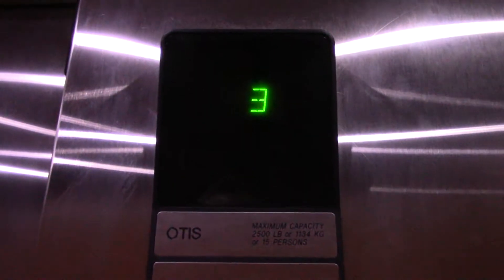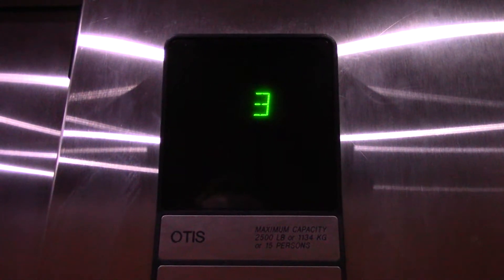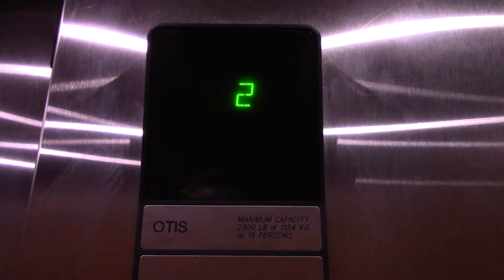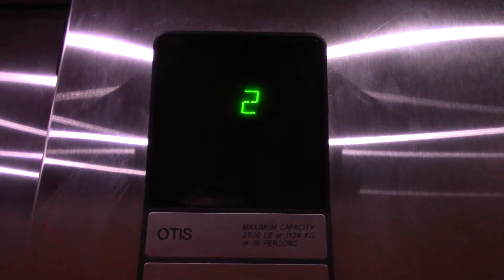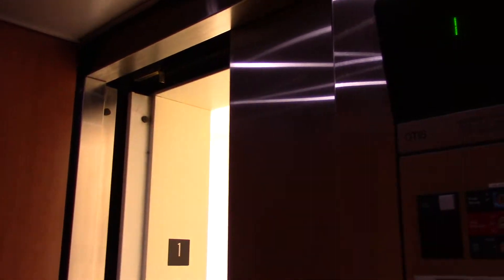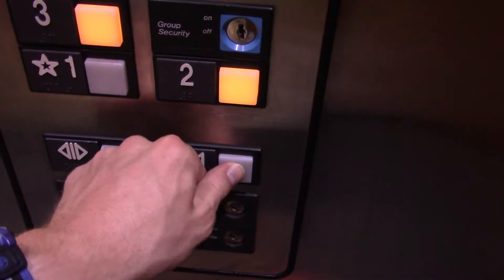It's kind of hot in here. Coming up? What floor are you going to? Two, please. They don't have the air on in here today. No. My gosh.